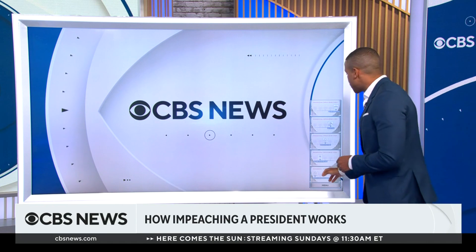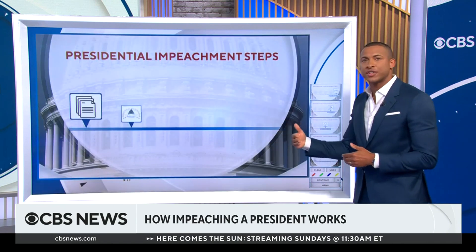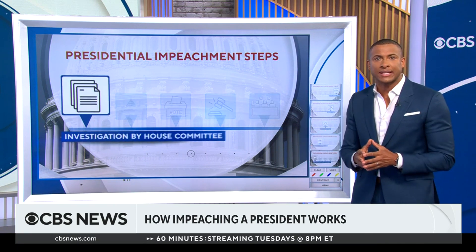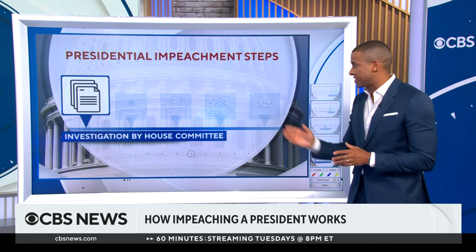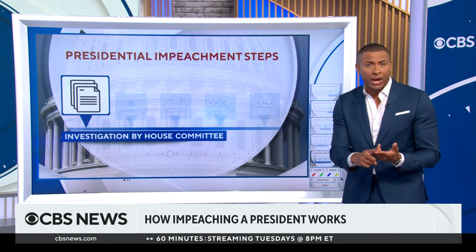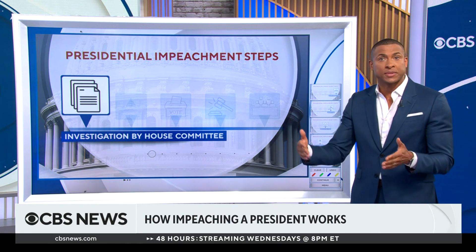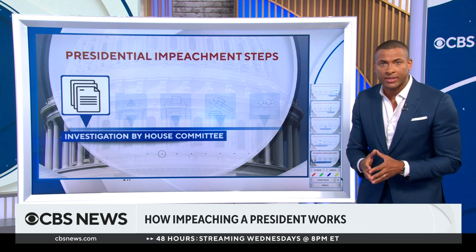Let me show you how the impeachment process works. First, a House committee will launch an investigation to determine if the president engaged in one of three offenses — either bribery, treason, or high crimes and misdemeanors. In this case, it's the House Oversight, Ways and Means, plus Judiciary Committees.